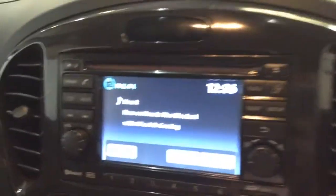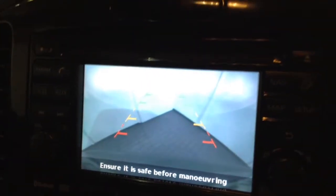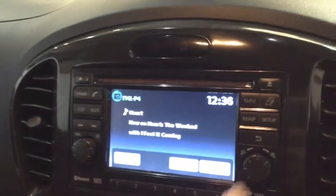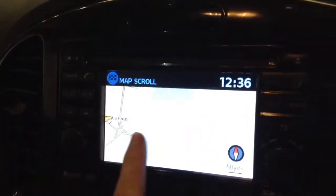This is also where your reverse parking camera will appear, with a grid warning system on screen to alert you to how close to objects you're getting. Additionally, this vehicle has satellite navigation via the map and nav button, which you can navigate freely using the touch screen capabilities.